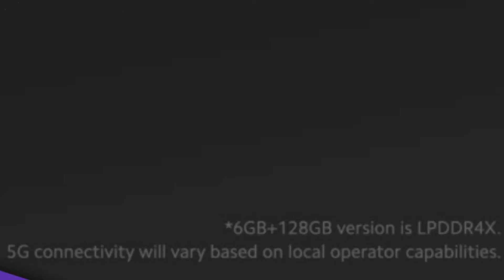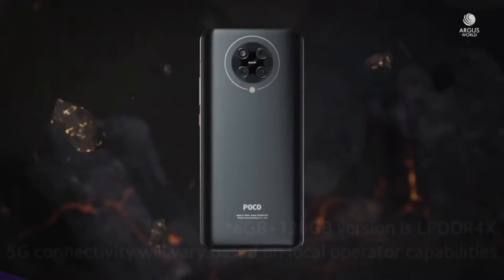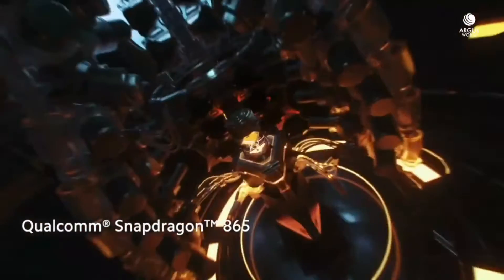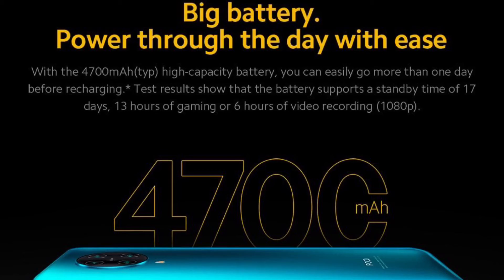There is a difference in the RAM variants. The base variant has 6GB of LPDDR4 RAM, while the higher variant comes with 8GB of LPDDR5 RAM. The battery on this device is 4700mAh and supports 30W fast charging.